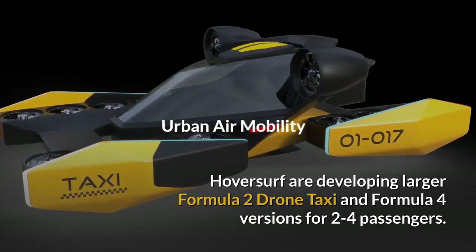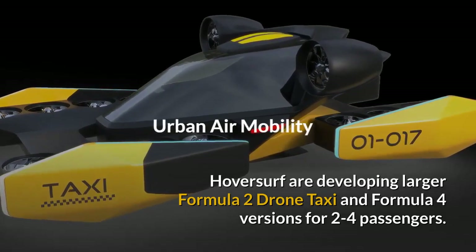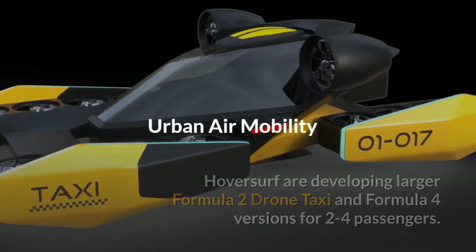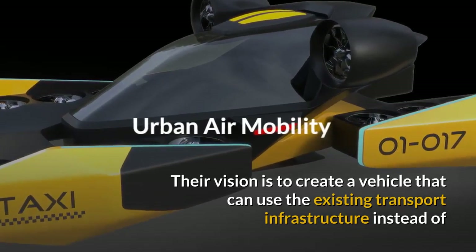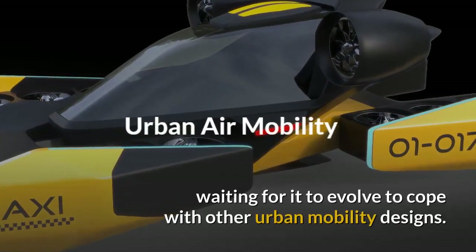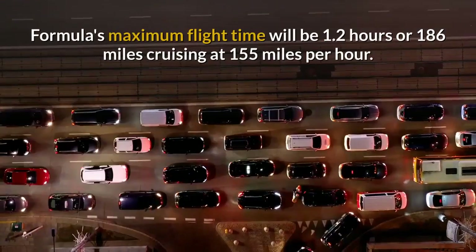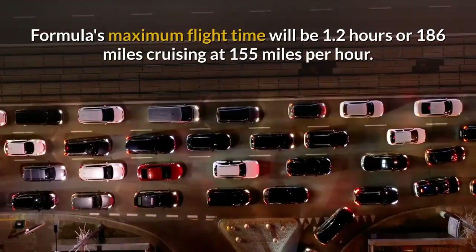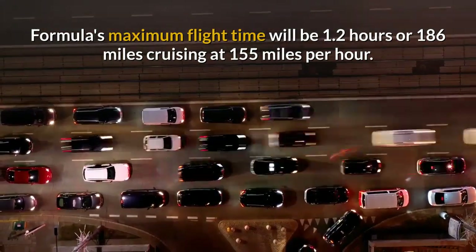HoverSurf are developing larger Formula 2, Drone Taxi and Formula 4 versions for 2-4 passengers. Their vision is to create a vehicle that can use the existing transport infrastructure instead of waiting for it to evolve to cope with other urban mobility designs. Formula's maximum flight time will be 1.2 hours or 186 miles cruising at 155 mph.